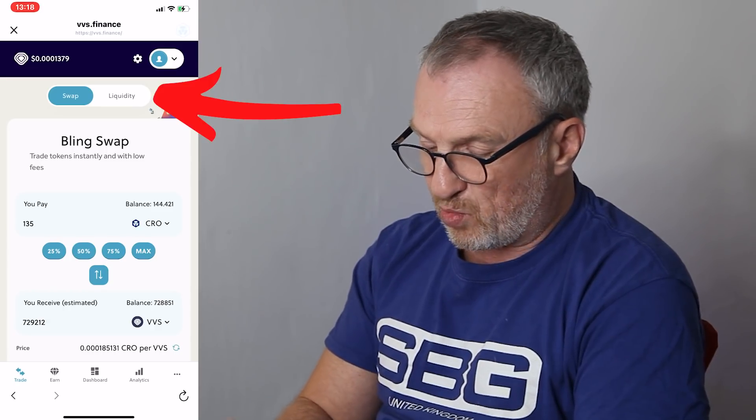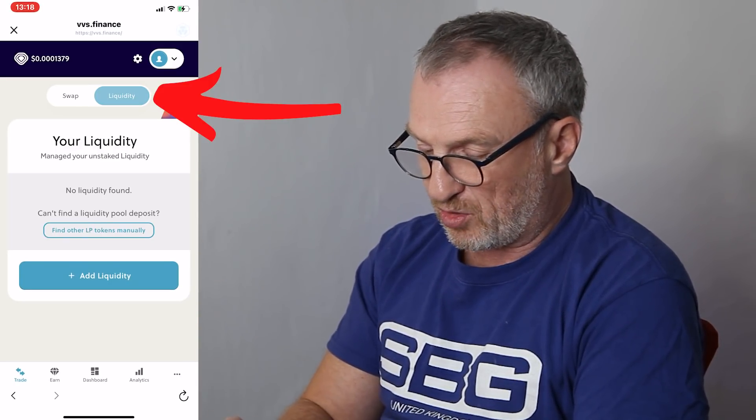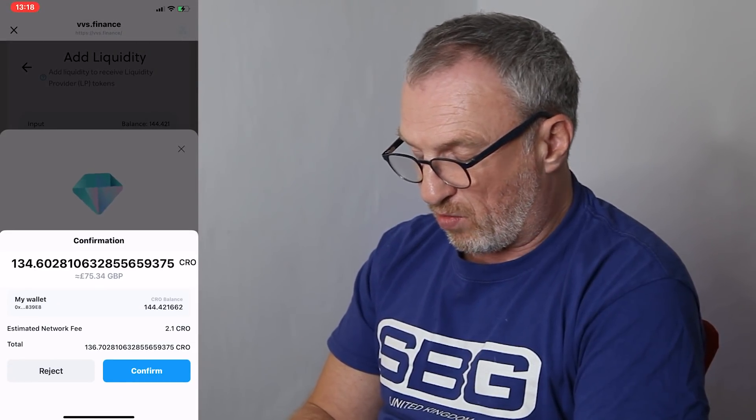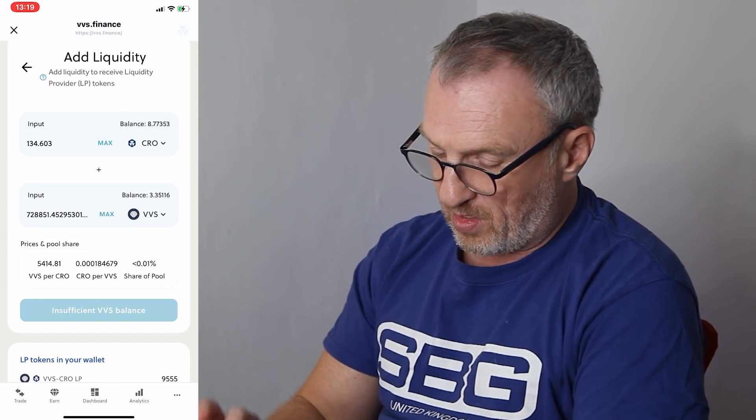Next, on the trade screen we go to the liquidity button. We want to add liquidity for CRO and VVS — the first input token is CRO and the second is VVS. We click max to use the total of all our CRO and VVS, then click Supply and Confirm Supply. It's costing us a small network fee of 2.1 CRO to provide that liquidity. Transaction submitted — and we get a receipt confirming it's completed. We now have 9,555 liquidity tokens for VVS/CRO.